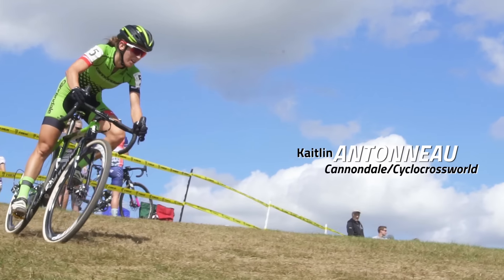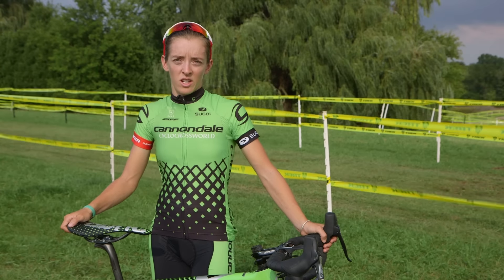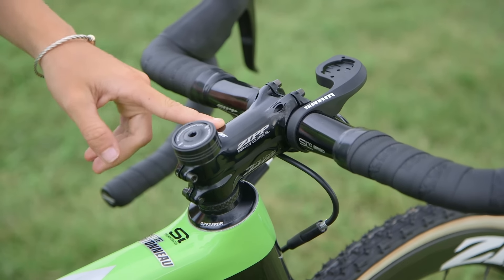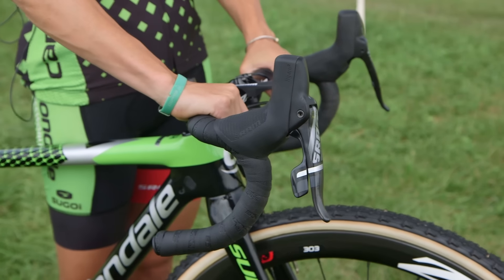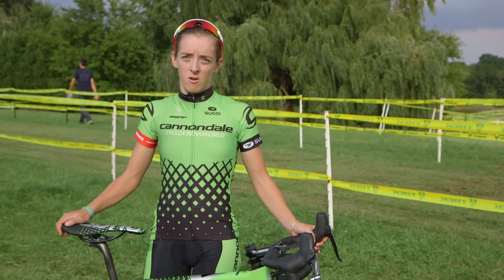My name is Kaitlyn Antoneau and I race for CannondaleCycleCrossWorld.com. I ride the Zipp Service Course SL Stem. I'm 5'1.5", so I'm a little smaller of a rider. The 80 millimeter stem works perfect for me. My bars are the Zipp Service Course SL 70 bars and they measure 40 millimeters center to center.